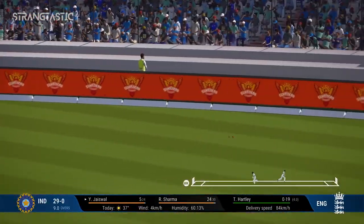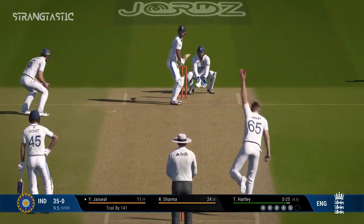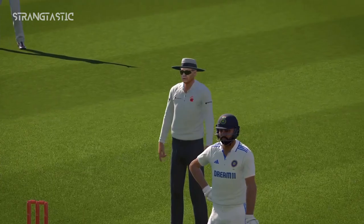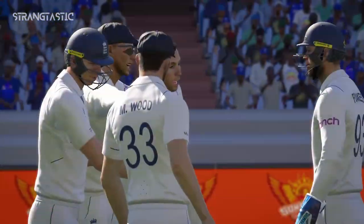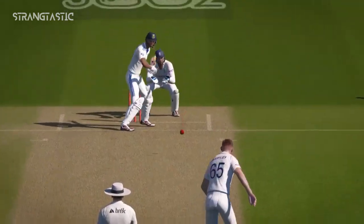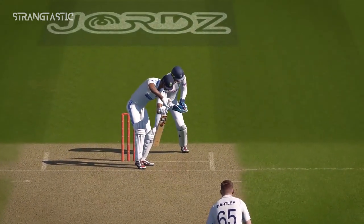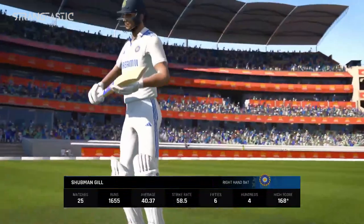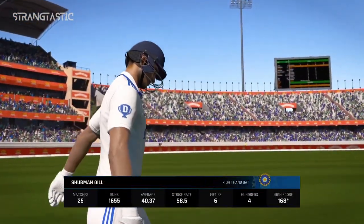Onto the front foot — super shot, should be four. Inside edge — huge appeal from in and behind. Brilliant reactions and what a catch. Trudge back to the pavilion, a disappointing display in the end. With the fall of that wicket, the new batter makes their way out.